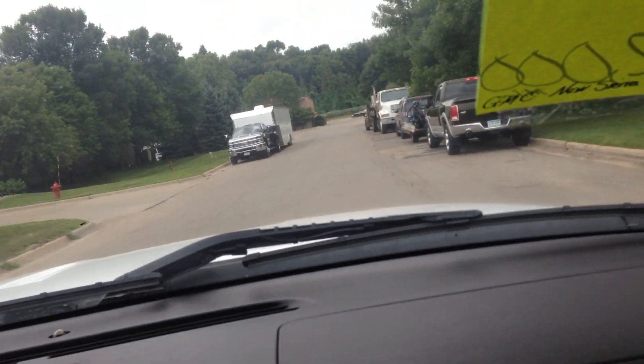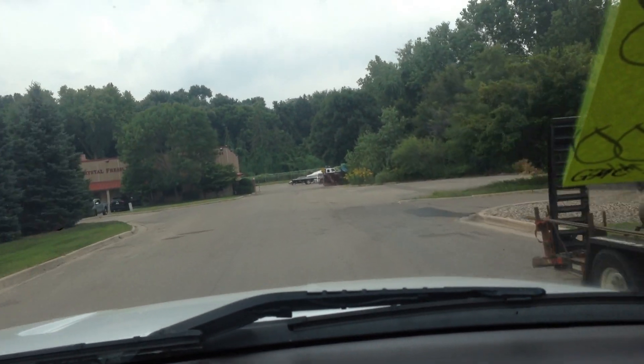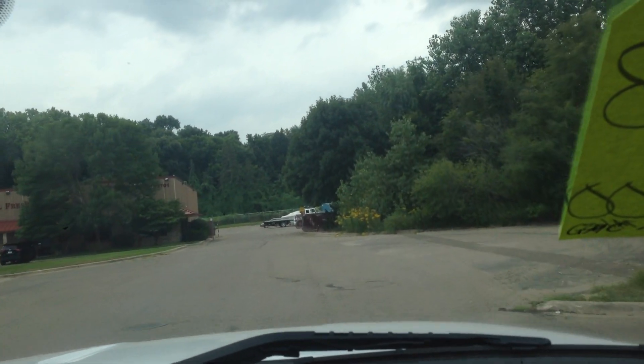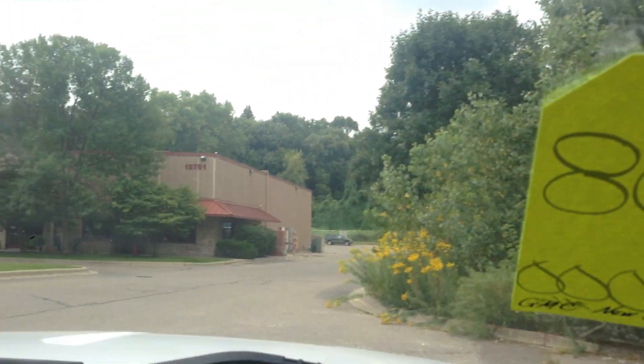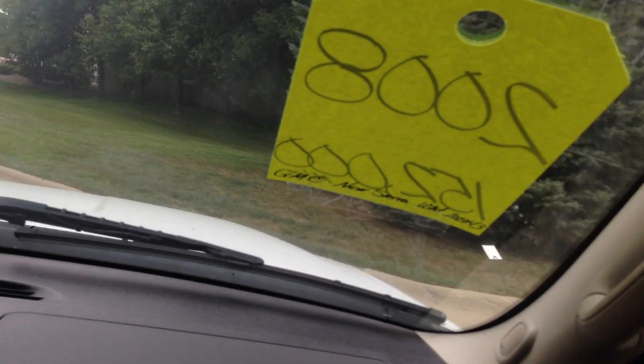I like to go down here and do a couple of tight turns just to make sure the CV axles — especially on these Chevys — are in good shape. Not hearing any popping or anything. On this one it sounds really good, no noises I'm hearing.